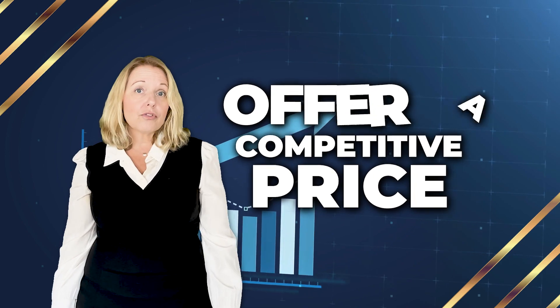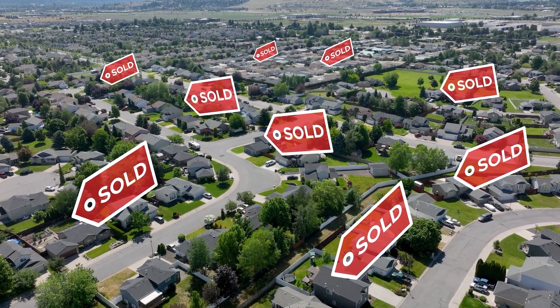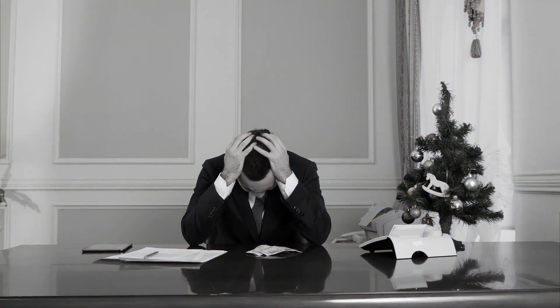Number one, make sure you've offered a competitive price for the home. In this market, there are likely to be several buyers writing on the same home that you like. Don't hold out too much or you may find yourself losing out to one of those other buyers and losing out on your dream home.